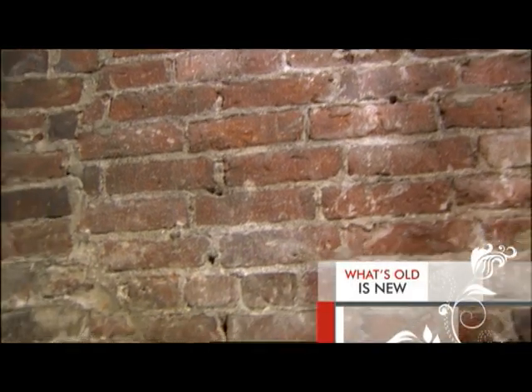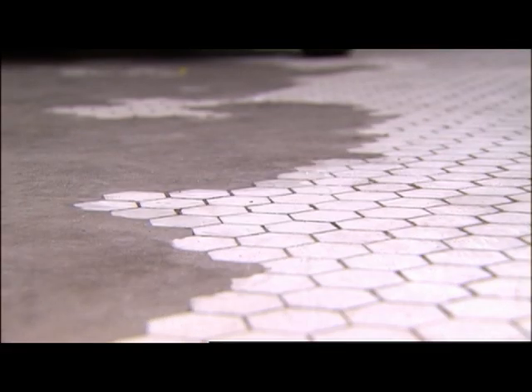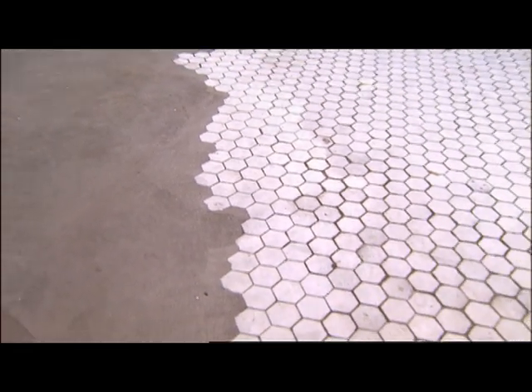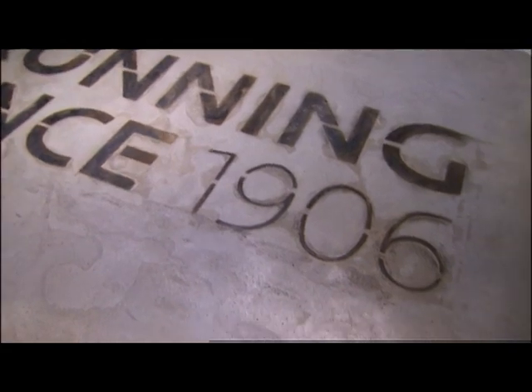A lot of the original brickwork you'll see in the building — we were able to pull off old flat wall from the former occupants. A ton of the original flooring is also in place, so when you walk in, there's old-school white mosaic tile interfaced with some concrete, and you'll see 'Running since 1906,' which represents our brand history.